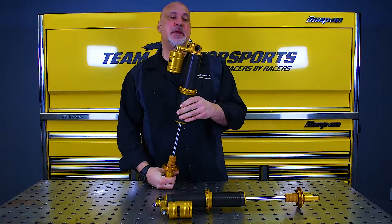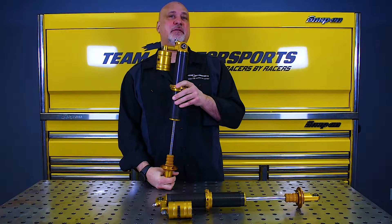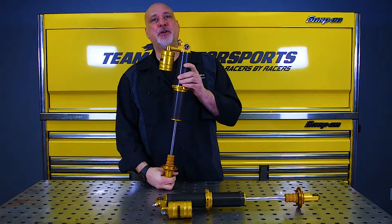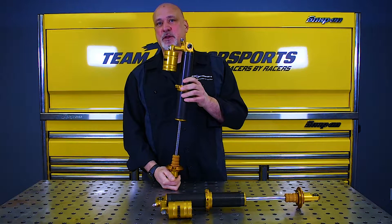We are going to be using these on some Outlaw Radio cars and some X275 cars. We've done the testing on our valving with other shocks and with Strange. This is a good alternative to some of the other more pricey shocks out there and is very reasonably priced for the amount of shock that you get for the money.